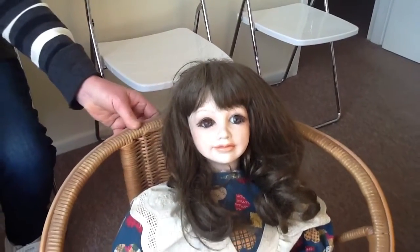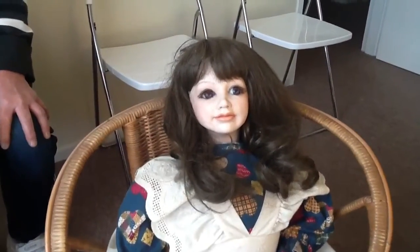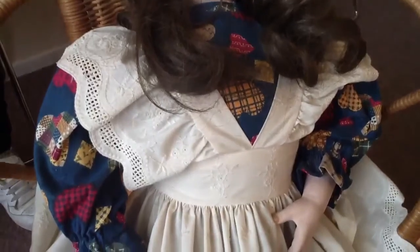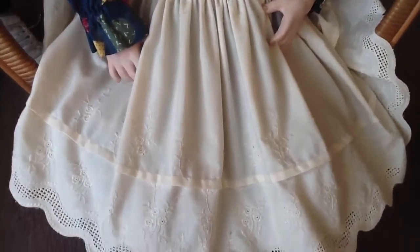Good morning everyone. This morning I brought for you this beautiful doll. She's a Caroline Miller doll. She was made in 1992 and she's an indigo doll. I do believe she has something to do with the Indigo Girls musical but I don't know a lot about it. But she's a beautiful doll.